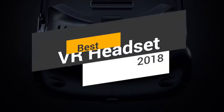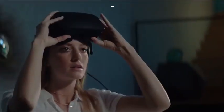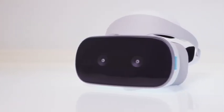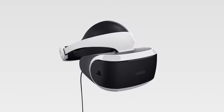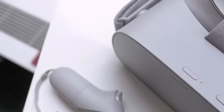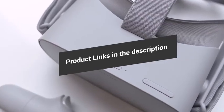Hey guys, in this video we're going to be checking out the 5 best VR headsets in 2018. I made this list based on my personal opinion and hours of research, and I listed them based on quality, features, price, and more. I've included options for every type of consumer, so if you're looking for an entry-level option or the best product money can buy, we'll have the product for you. If you want more information and updated pricing on the products mentioned, be sure to check the links in the description down below. Okay, so let's get started with the video.